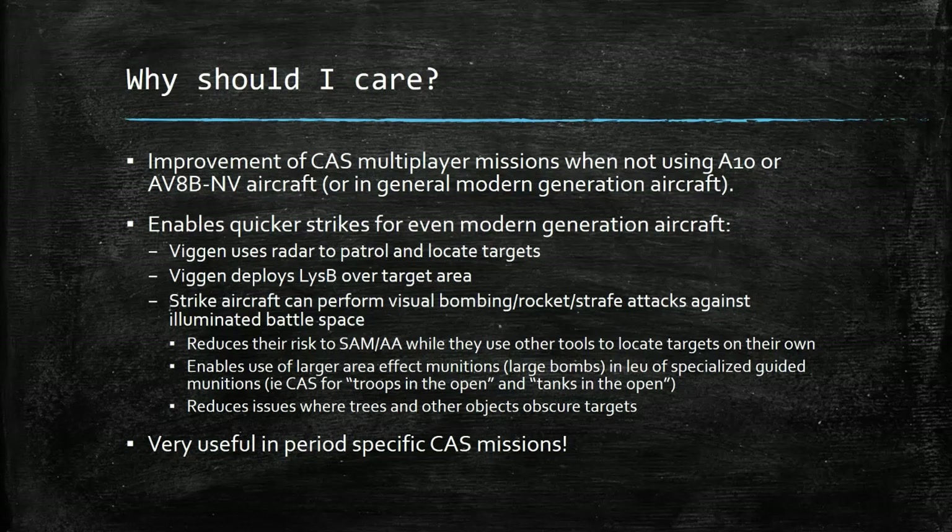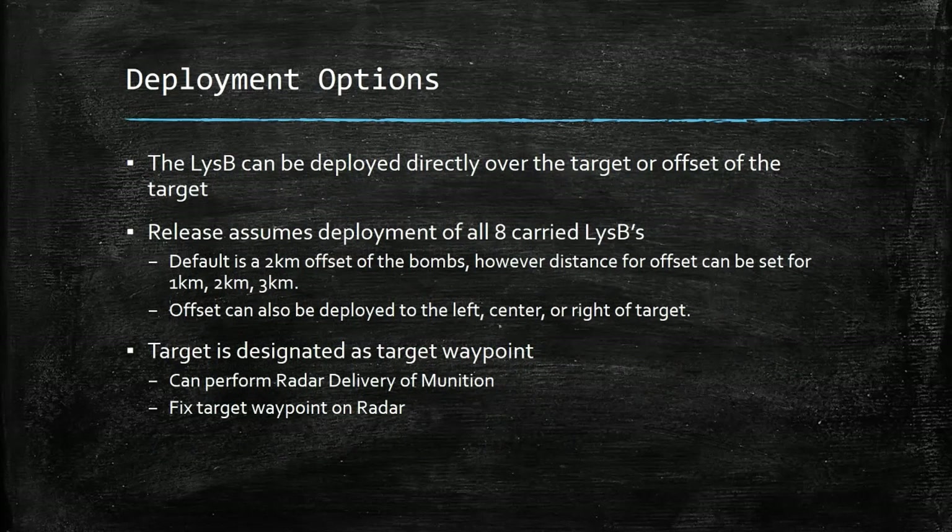Additionally, if you're flying period missions — anything set in the 1970s or 80s — this is going to be really useful because those advanced imaging options were either incredibly limited or nonexistent. Alright, deployment options.